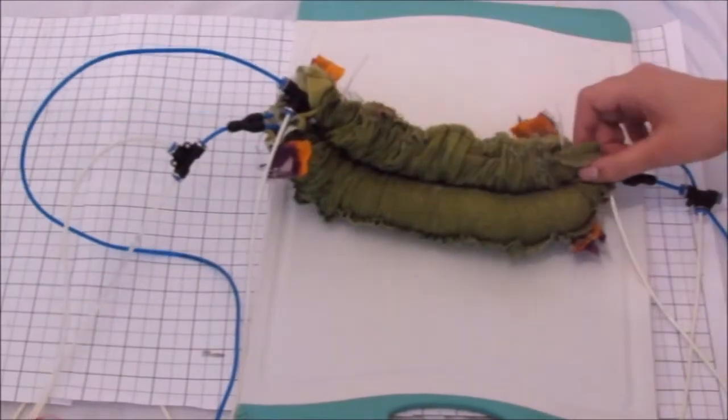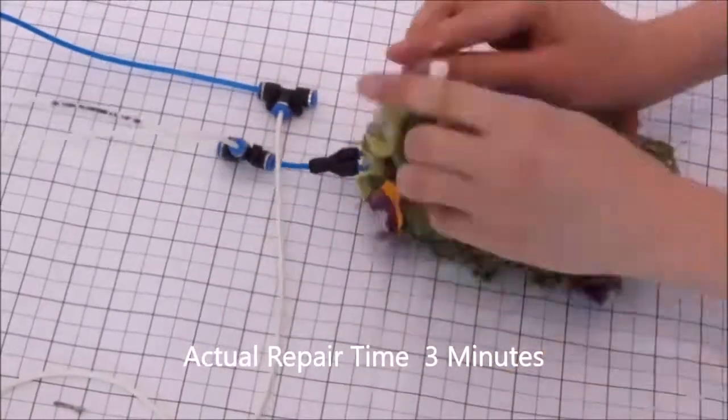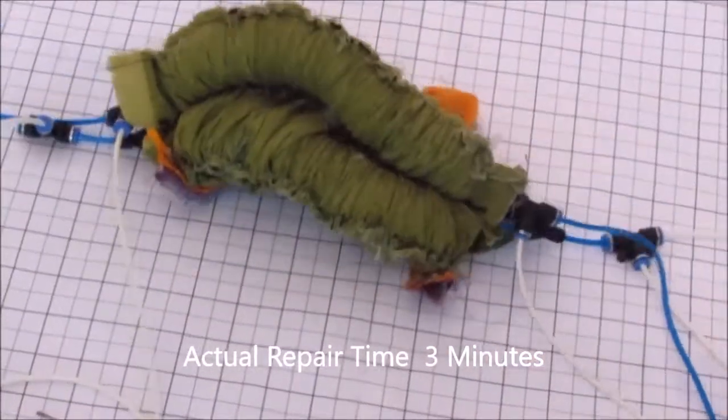But should disaster strike, the FRCMR comes equipped with easily replaceable bladders and feet. With FRCMR, you're ready to take on the future, no matter what comes your way.